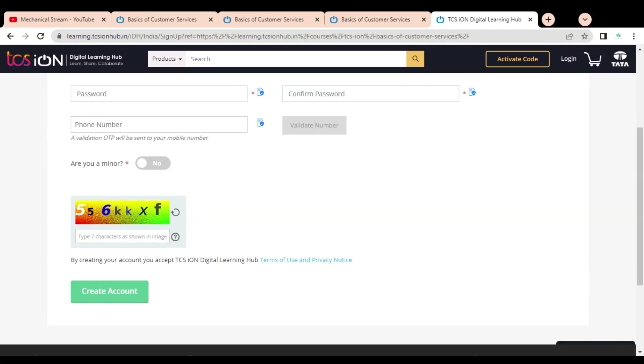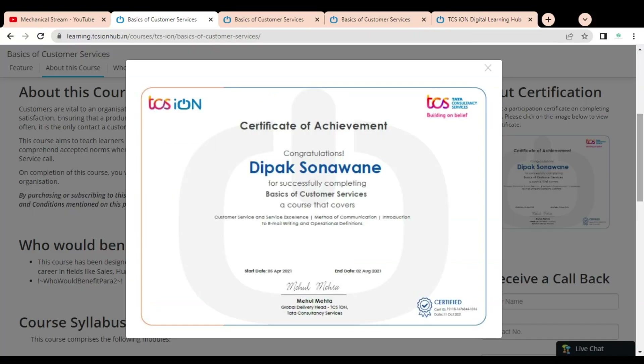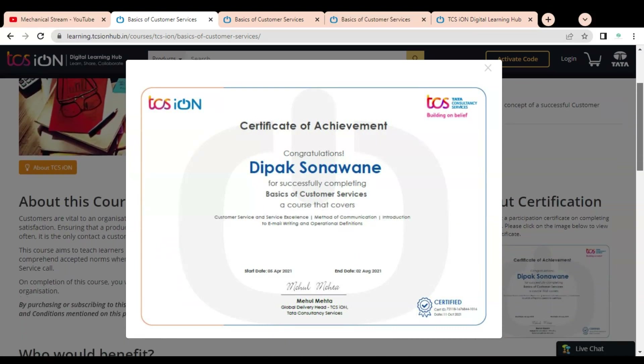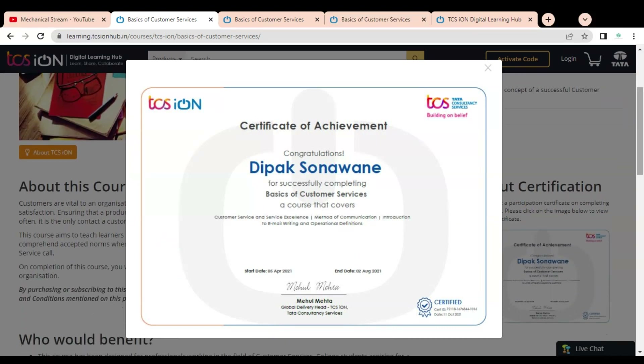After creating your account, this course will be added to your course list from where you can access it. They provide the course content through video lessons, and after watching all the videos you have to give a final exam with multiple choice questions. After passing that exam you will get this certificate. If you like the video, please subscribe to Mechanical Stream and share this video with your friends so that everyone can get the advantage. Thank you.